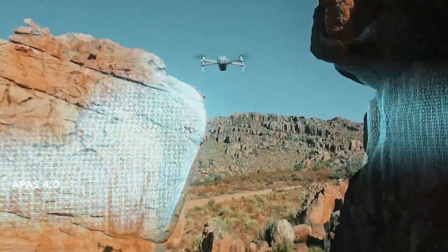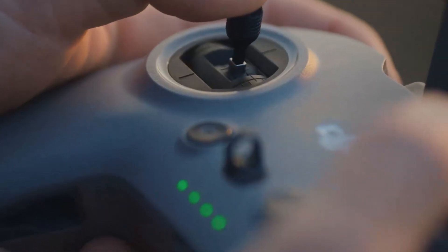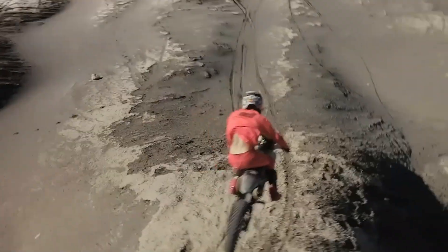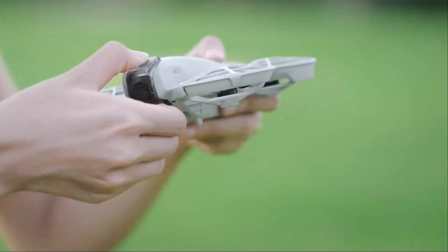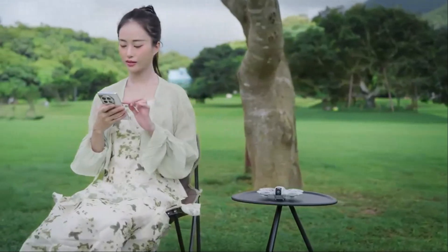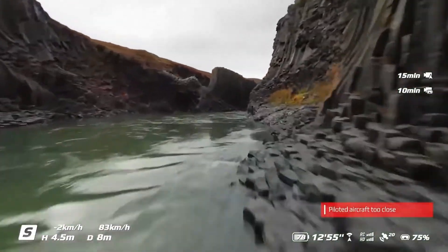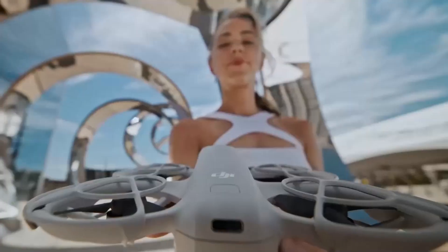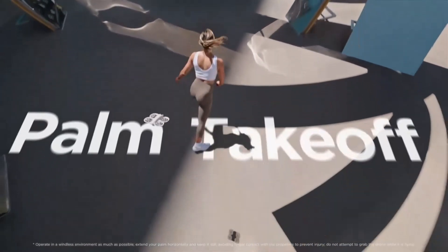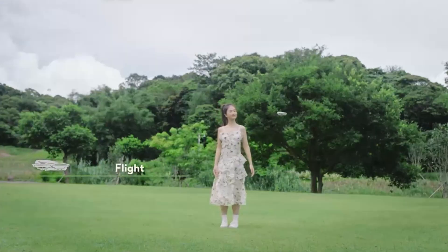The drone's powerful motors and long-lasting battery provide impressive flight times of up to 30 minutes, ensuring you can capture every moment without interruption. With its intuitive companion app, you can easily control the drone, edit your footage, and share it directly to social media, all from your smartphone. Whether you're hiking, traveling, or just enjoying a day at the park, the DJI Flip Drone combines portability, performance, and creativity in one sleek package — the ultimate tool for capturing life's adventures from a whole new perspective.